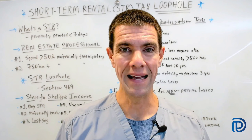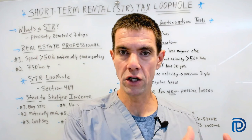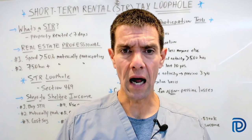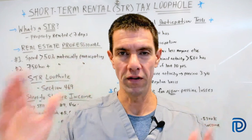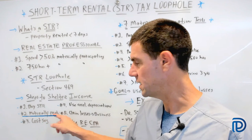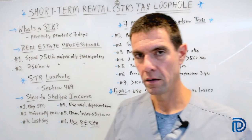Those are the six ways the IRS states that income from a rental property cannot be counted as rental activity — meaning it's not taxed as such. So what steps can we take, knowing all this, to shelter our income? In layman's terms: number one, buy a short-term rental; number two, you'll need to materially participate in that rental; number three, obtain a cost segregation study.